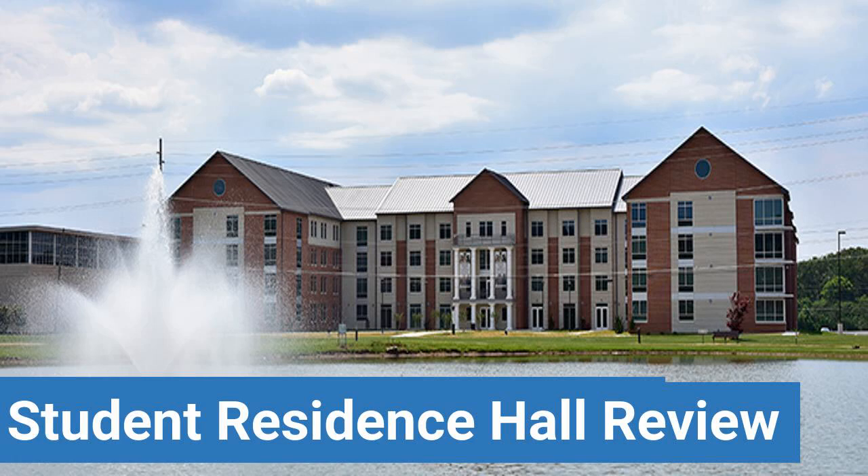To read reviews of Alabama A&M University's Student Residence Hall, please visit the Dorm Essentials Review in the description.